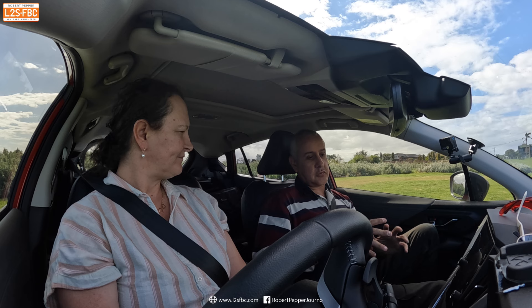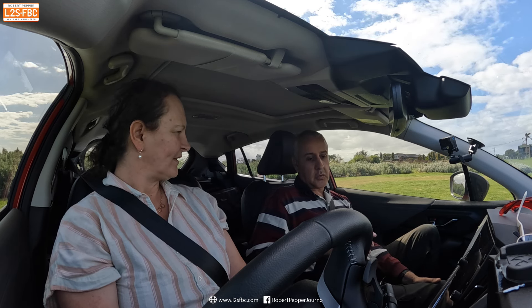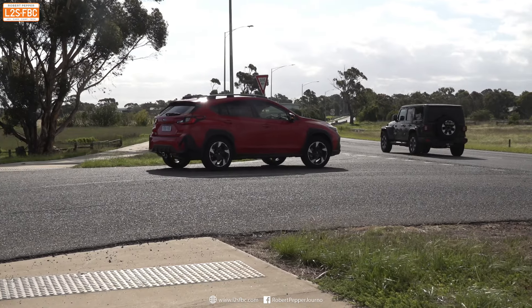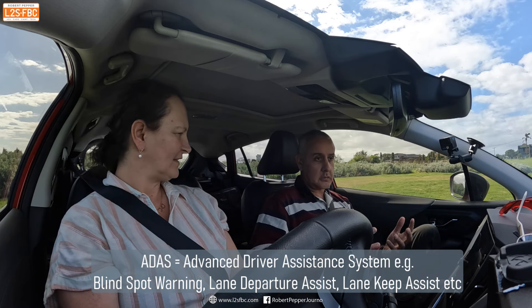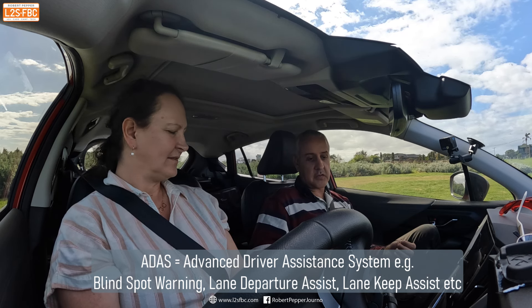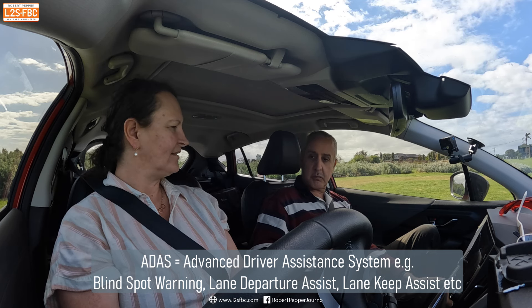So that sort of opens up a new world of mobility to people who wouldn't otherwise have it. Now you're also talking about how a modern car like this Subaru Crosstrek has a bunch of technologies — ADAS, advanced driving aids — to help make your life easier. And you've said lane keep assist is very useful and blind spot monitoring is useful.